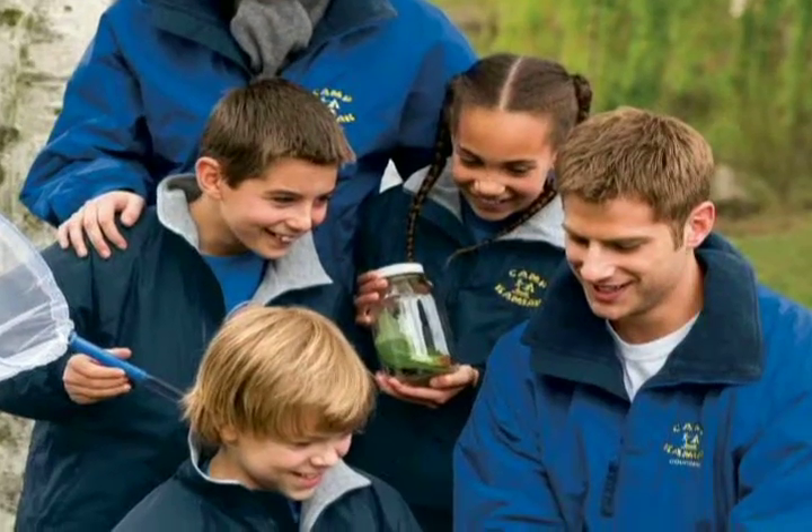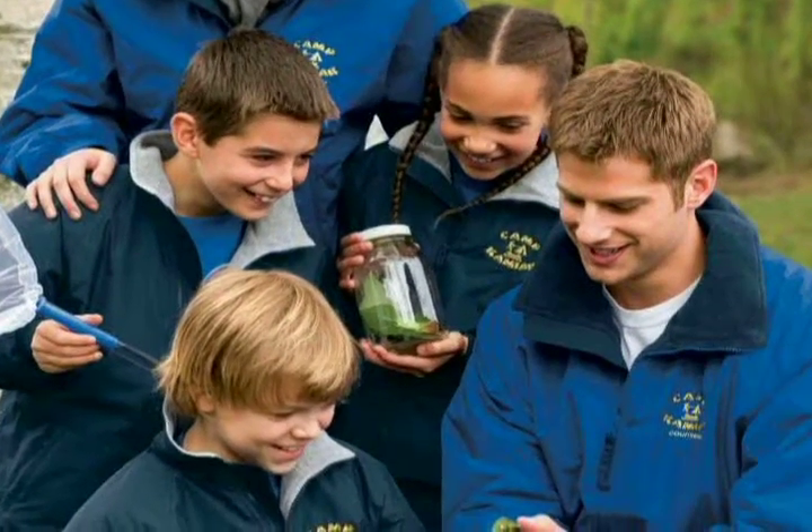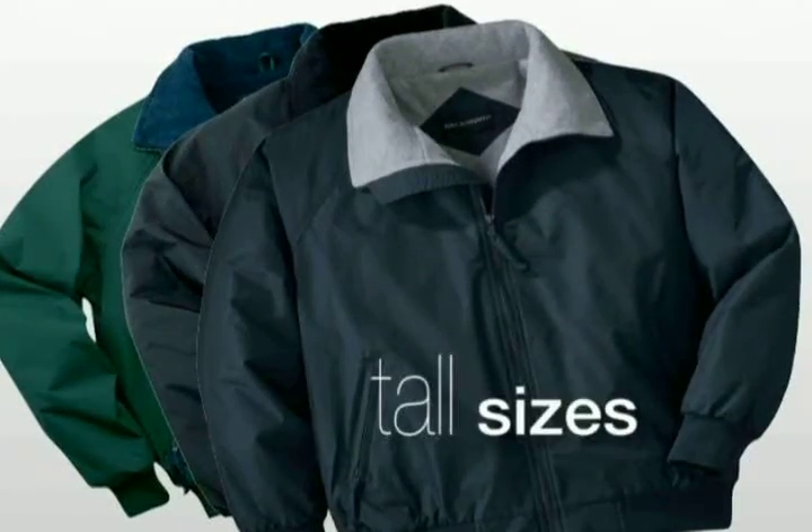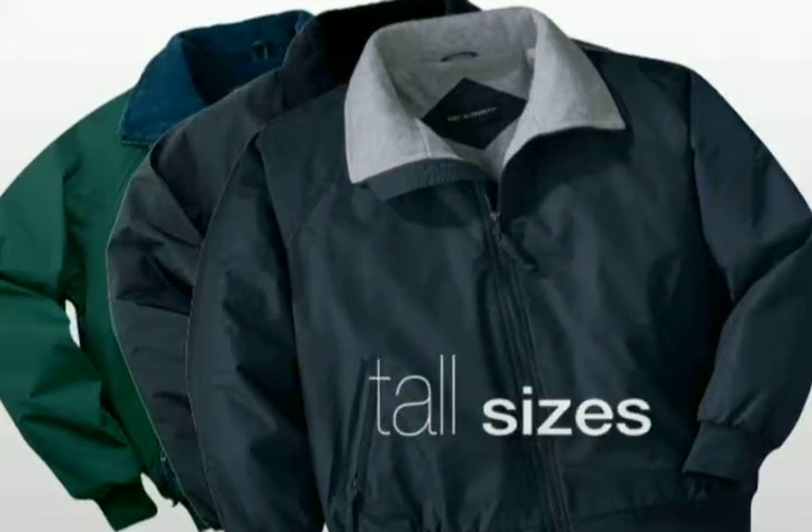With such classic styling, this jacket works well for both men and women. The Youth Challenger Jacket has the same great performance and quality of our adult version, and with even more options, this jacket is available in tall sizes.